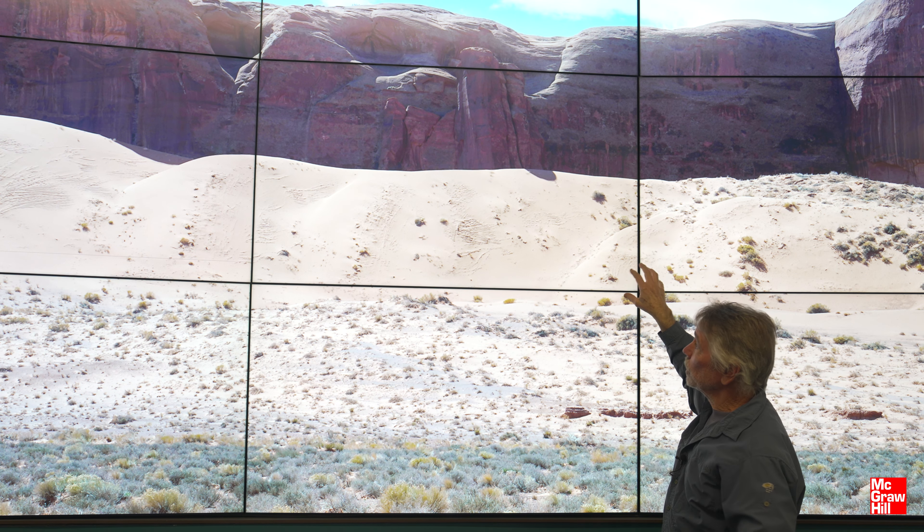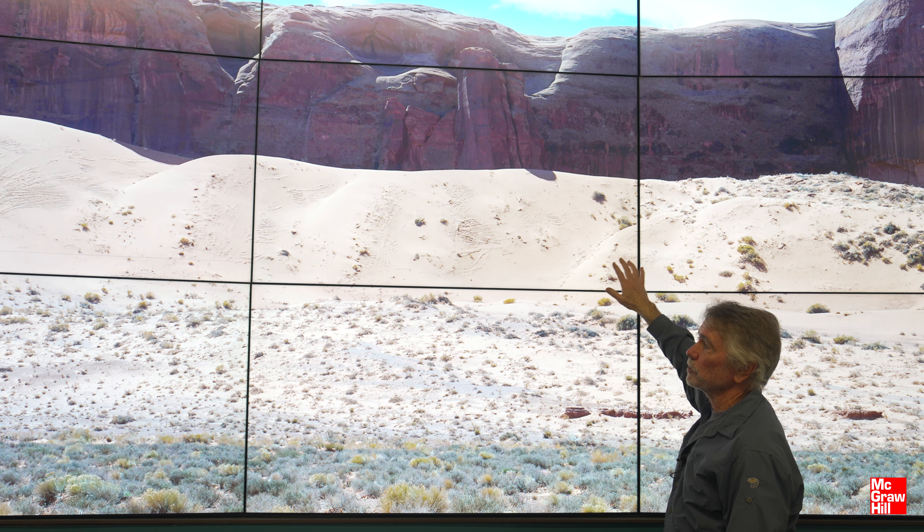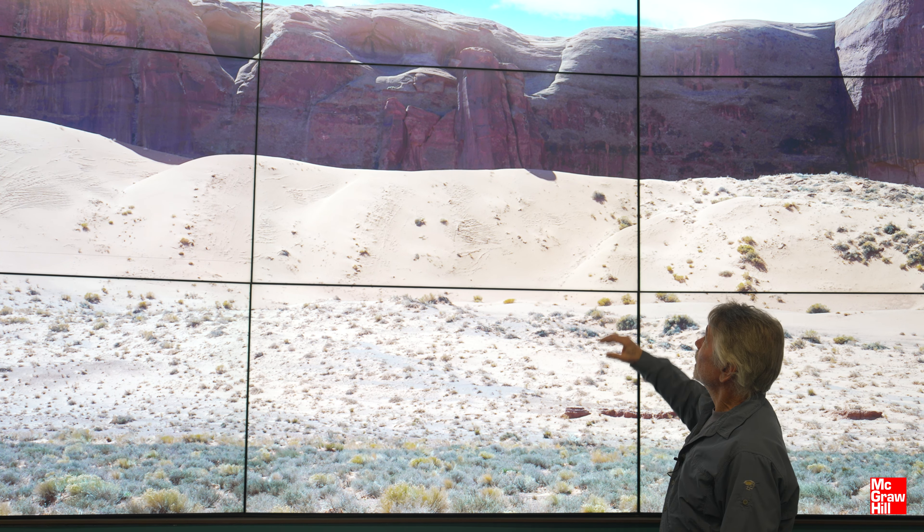A really interesting aspect of the landscapes of Monument Valley is the fact that you have these modern sand dunes nestled in among the sandstone cliffs of the Deshaies Sandstone. The sand is being derived from erosion and weathering of the old sand dunes of the Permian sandstones, and then the wind is moving it. We have some nice videos showing the wind actually blowing in here — when we were trying to do videos up here the wind was blowing 40-50 miles an hour.